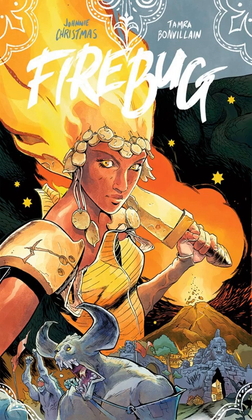Geek Out! Pinkies up. Time for another Geek Out Book Club. I'm Sam. I'm Jake.